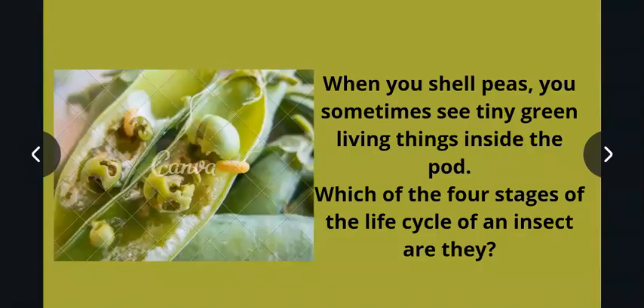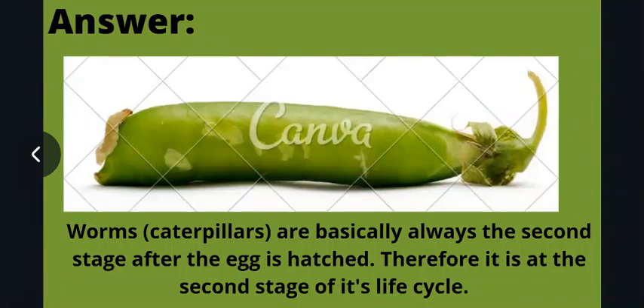The last question: when you shell peas, you sometimes see tiny green living things inside the pod. Which of the four stages of the life cycle of an insect are they? The answer is that these worms and caterpillars are basically in the second stage after the egg has hatched — the larva stage. After the egg hatches, it becomes a caterpillar, so this is called the larva stage, which is the second stage of the insect's life cycle.